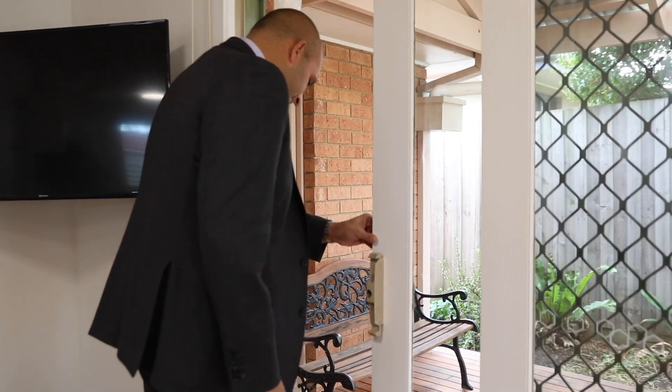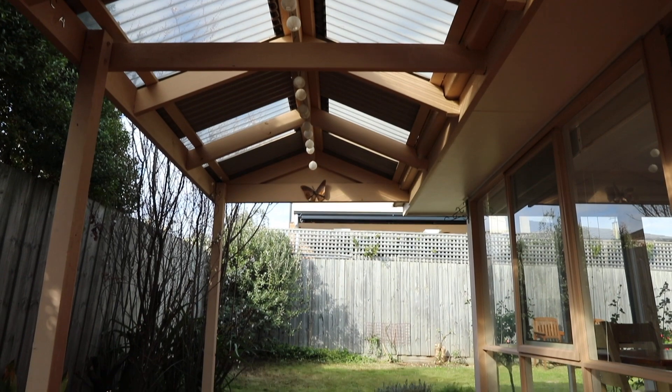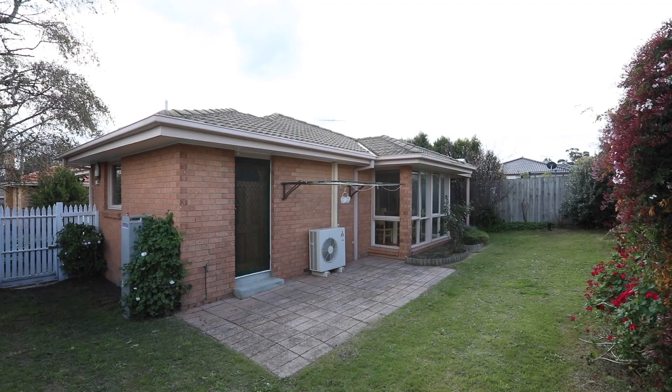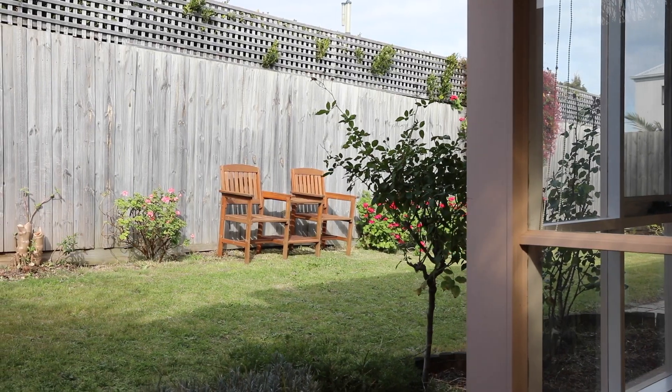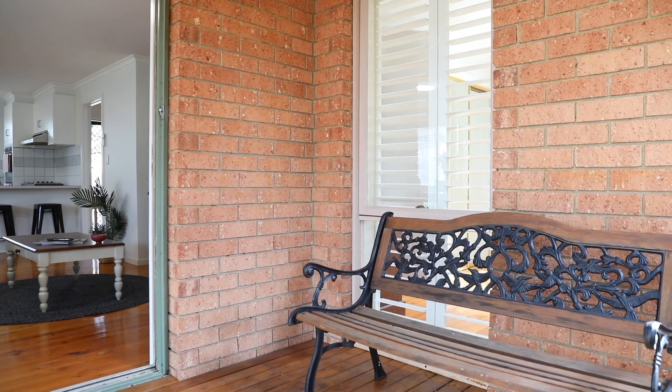Wow, look at this lovely al fresco area. It's got this really lovely deck — it's really big. What's really special about this home is this oversized backyard. You really don't get that anymore with homes that are built like this. Great space for a trampoline — bring the pets or the children. You're going to love this area.